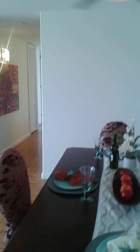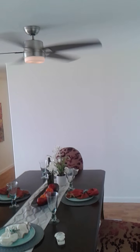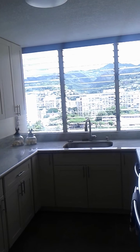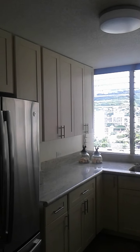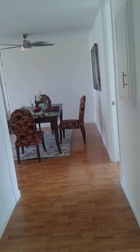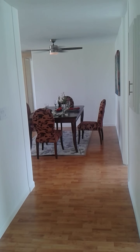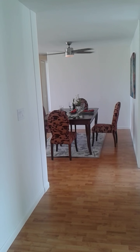This four-bedroom, two-bath home, beautifully remodeled, is 1,920 square feet of living space. The unit comes with two side-by-side parking stalls. That's it for our video tour for today — thank you.